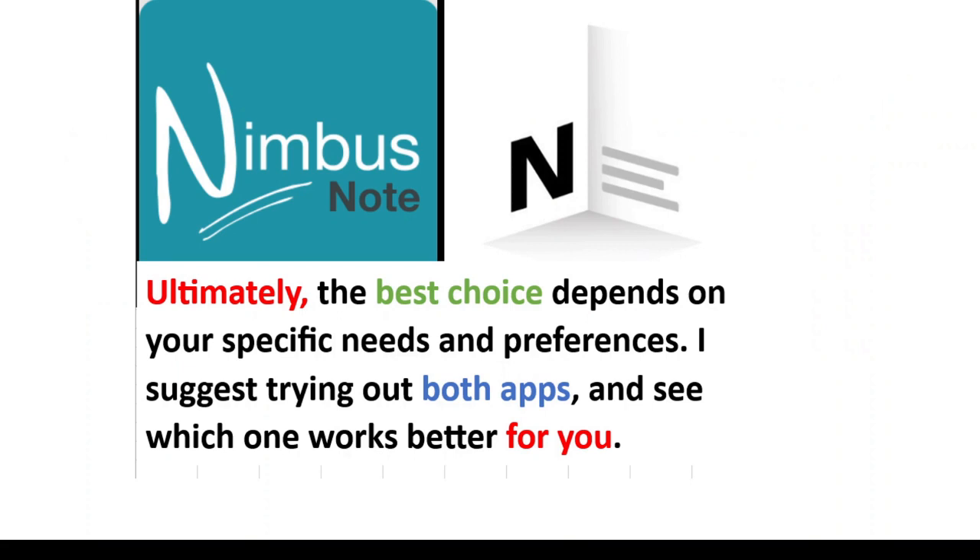Ultimately, the best choice depends on your specific needs and preferences. I suggest trying out both apps and seeing which one works for you.